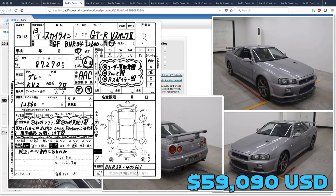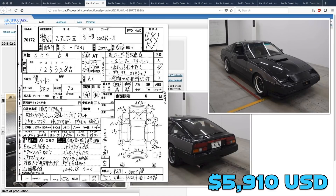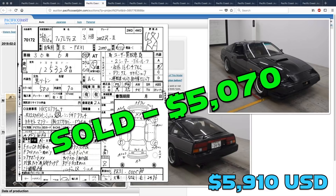The R34 GTR V-Spec 2 was canceled — not sure why, but that's all we know. The Z31 Fairlady sold for just a little bit under Derek's guess; somebody picked that one up for $5,070.